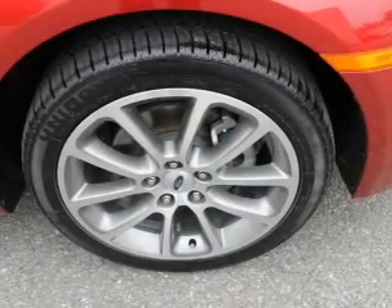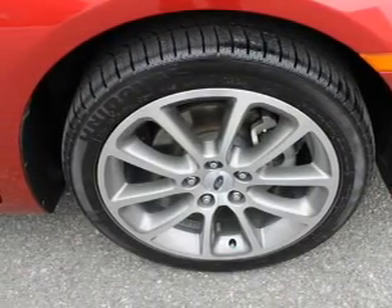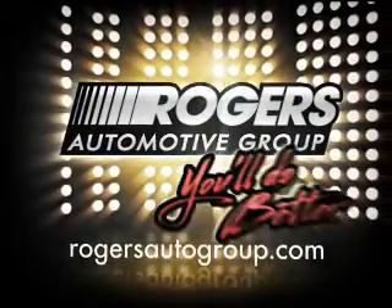Our website offers more information on all of our vehicles. Call us today to start test driving. You'll do Barry Rogers.